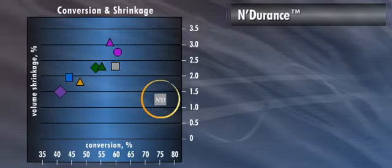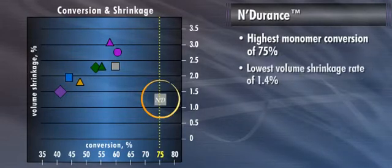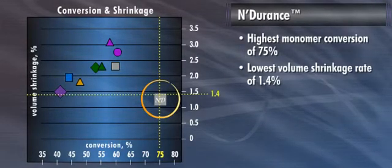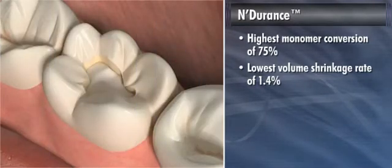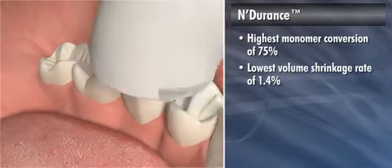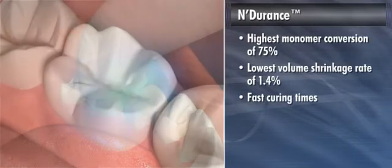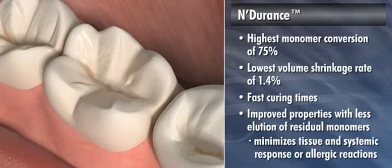Endurance clearly outperforms these competitors, achieving the highest monomer conversion of 75% and the lowest volume shrinkage rate of 1.4%. Endurance's uniquely high polymerization throughout the restoration, including deep cavity preps, is achieved with fast curing times. This gives clinicians improved physical and mechanical properties with less elution of any residual monomers, thereby minimizing the potential for tissue and systemic response or allergic reactions.